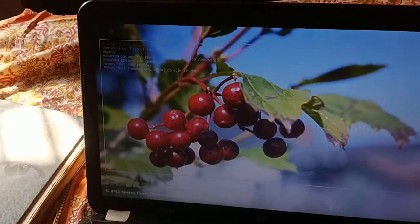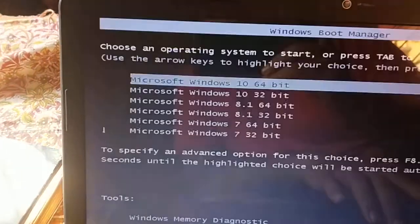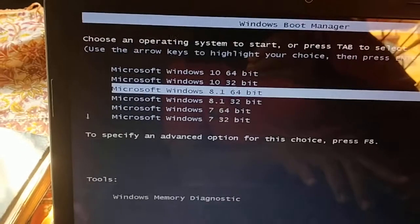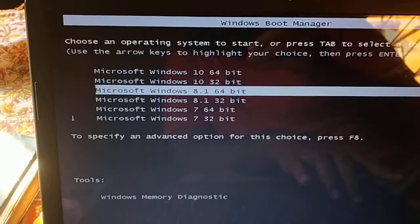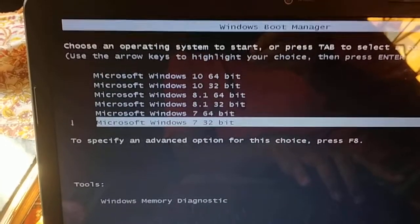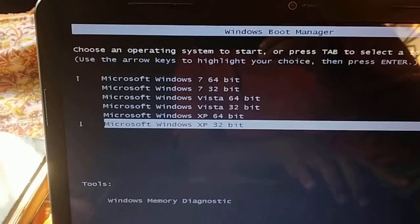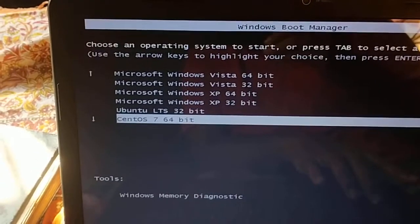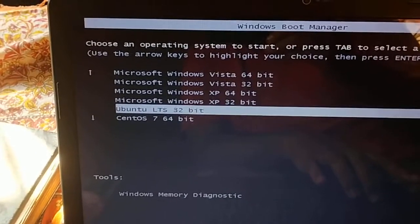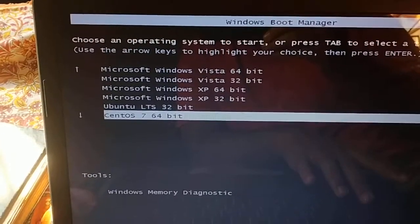Now I am going to start Windows XP Professional 64-bit. As you can see, I have all operating systems installed - starting from Windows 10 64-bit, Windows 10 32-bit, 8.1 64-bit and 32-bit, plus Windows 7 64-bit as well as 32-bit, Windows XP 64-bit as well as 32-bit, and various Ubuntu and Linux LTS versions.